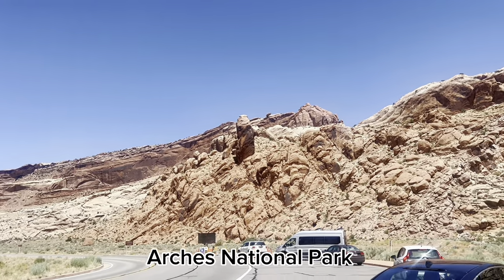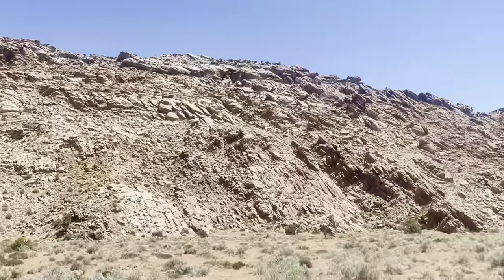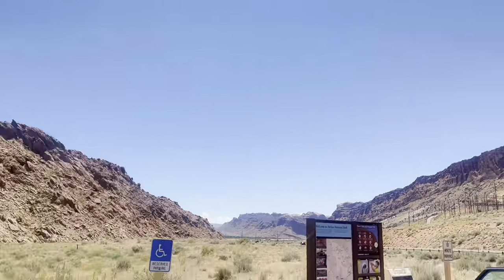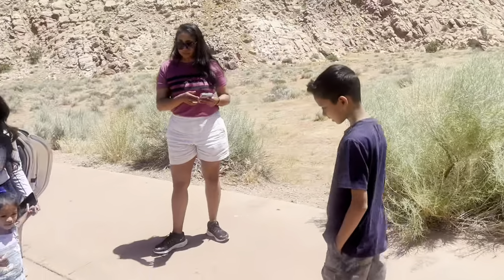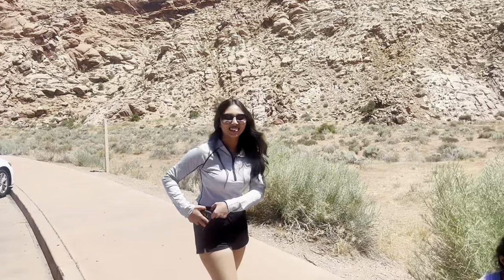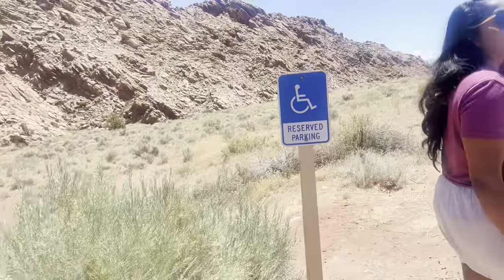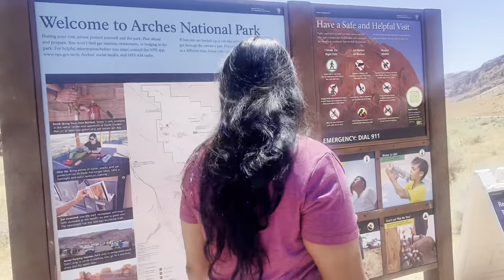Hey guys, welcome to Arches National Park in Utah — a lot of red rock to see. Even the sidewalk is red, yeah, even we look red here! So which park is this? This is Arches National Park. Let's see what the park looks like.